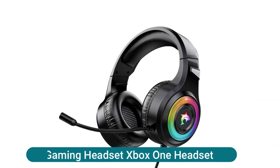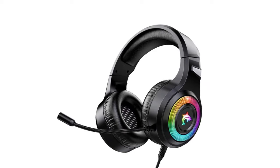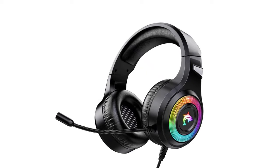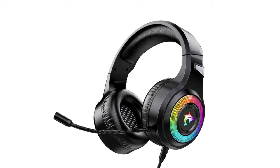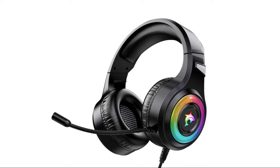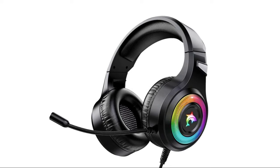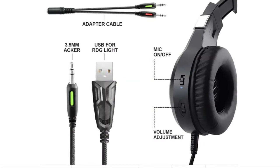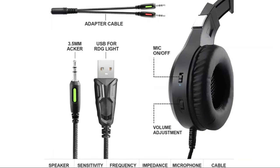This gaming headset supports PS4, PS5, Xbox One, PC, laptop, PSP, tablet, iPad, computer, mobile phone, and other devices with a 3.5mm jack. The stereo surround gaming headset includes a 3.5mm audio adapter and is compatible with multiple devices. It features clear sound, strong bass, excellent ambient noise isolation, and high-precision 50mm magnetic neodymium drivers for acoustic positioning that enhances speaker sensitivity.